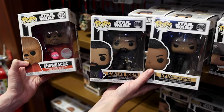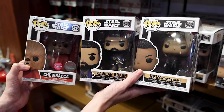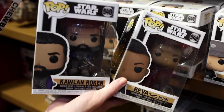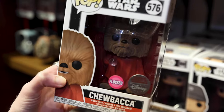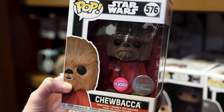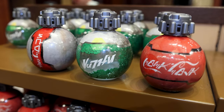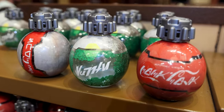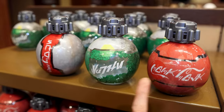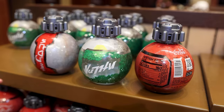They've got Star Wars Funko Pops, approximately $15. They have Reva — how cool! And my favorite, the Chewbacca Life Day Funko Pop — it is flocked, exclusively at Disney, with his orb and everything. For $6 they have the Thermal Detonators you can find over at Galaxy's Edge — they are from the company Coke. Here we have a Sprite — isn't that very cool? Here's the back with the nutrition facts.